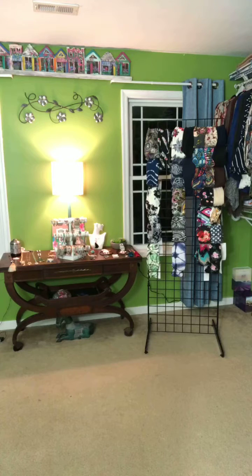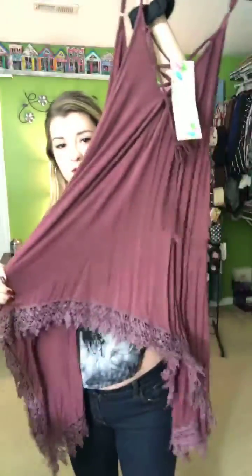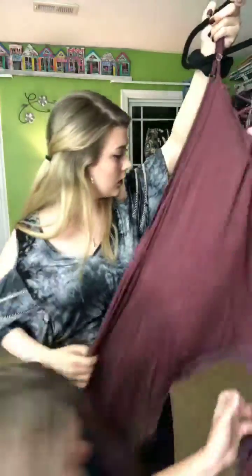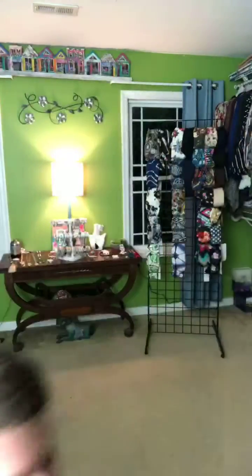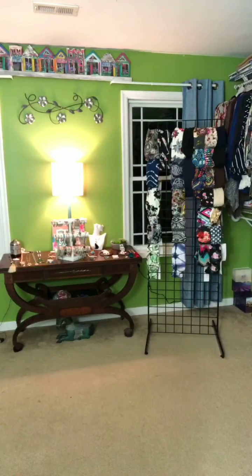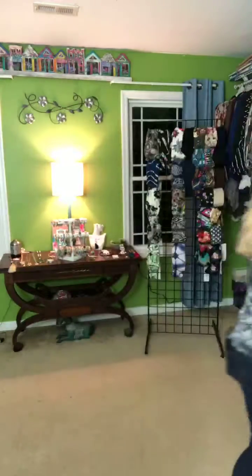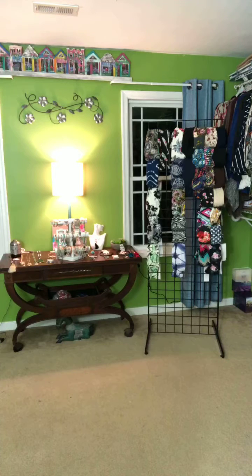Those straps are correct. We also have a 2XL in this. Actually, we have two smalls, a medium, and a large. Again, that's $42 for the Akuna.